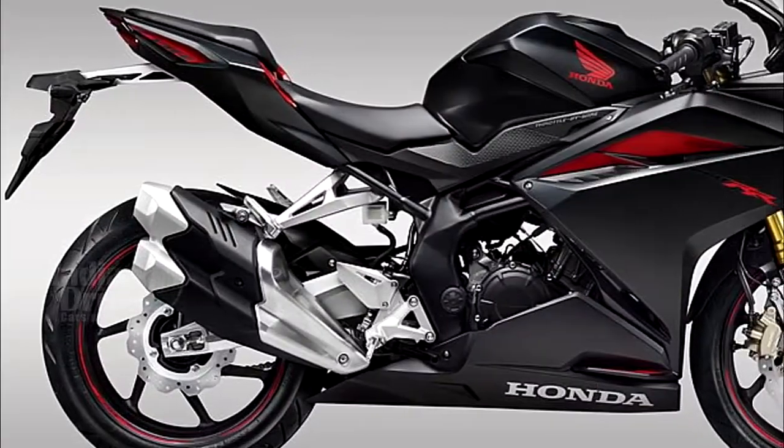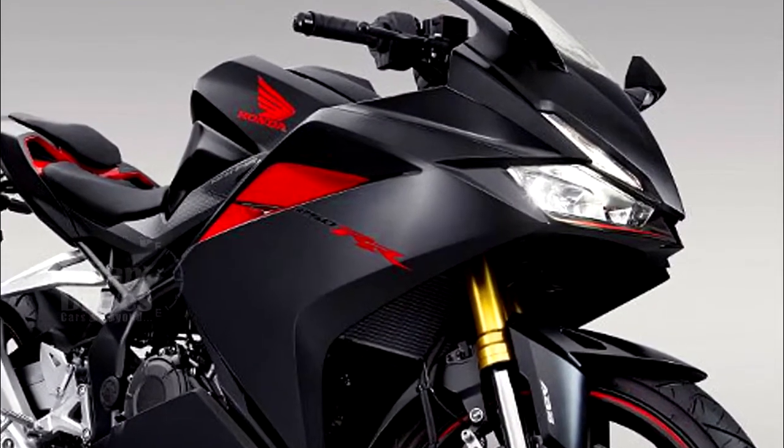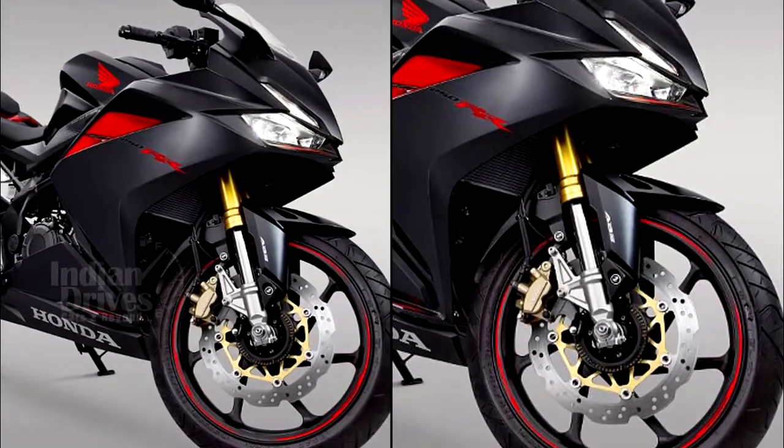The bike comes with features such as front and rear ABS, dual LED headlights, a throttle-by-wire system, and selectable 3-way engine mode settings.